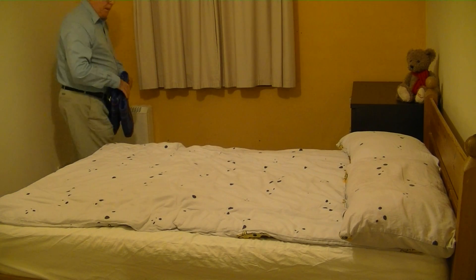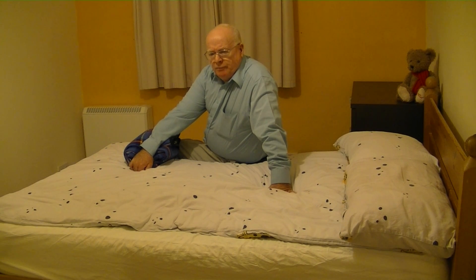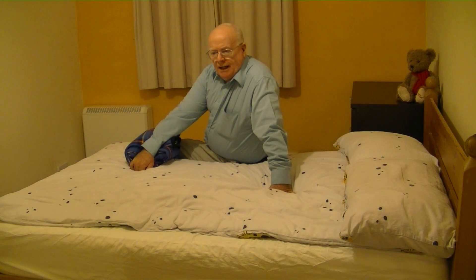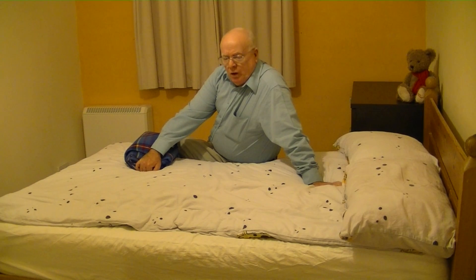Hi folks, glad to see you all again. The story at the moment is, in Scotland UK we are at the moment, it's also November obviously, and we're moving into the winter, so the temperature is falling, and a lot of the discussions at the moment are about the cost of fuel, the renewable fuel, eco-friendly fuel, and what have you.